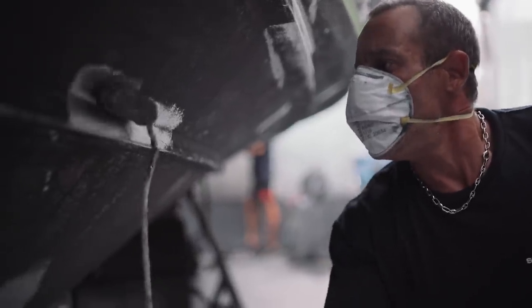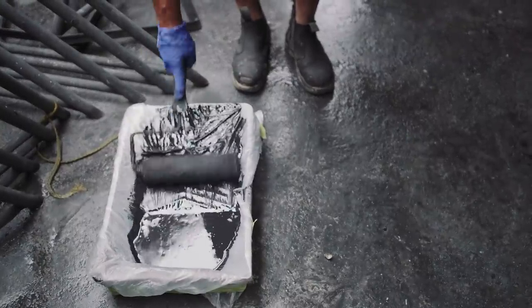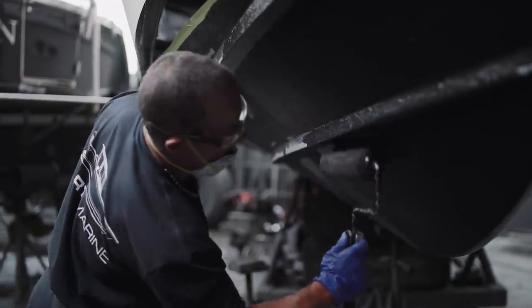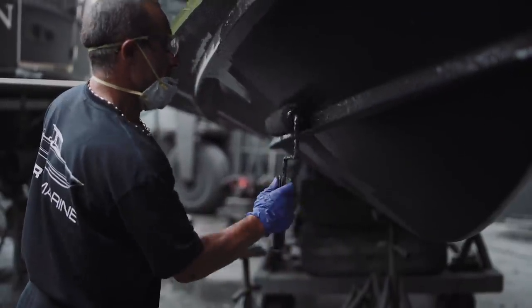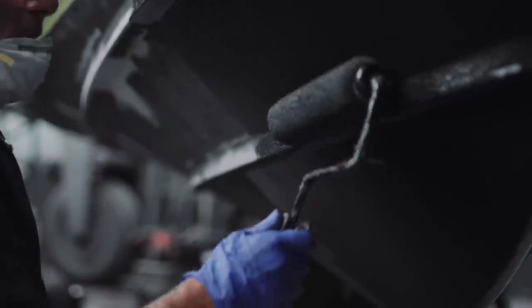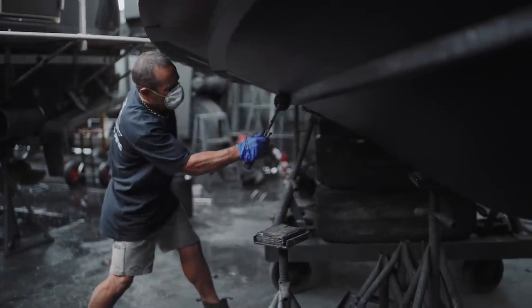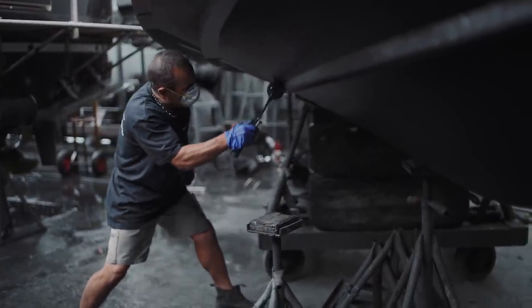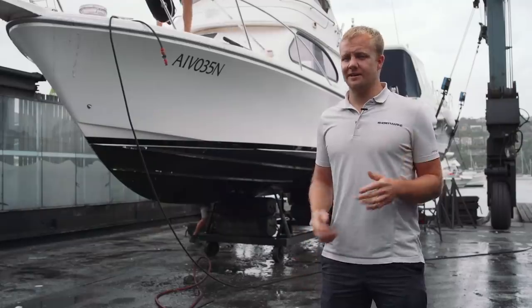In terms of the anti-foul, the most common one we'll use would be the ablative anti-foul, which is what we're using on your boat. It's best used for people that use their boat quite regularly. It's designed so that as the boat is travelling at speed, it self-ablates — which means it sort of comes off — so you don't end up over a few years with that thick, caking anti-foul.